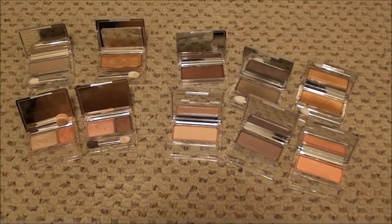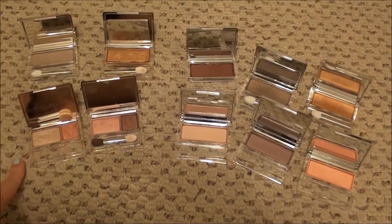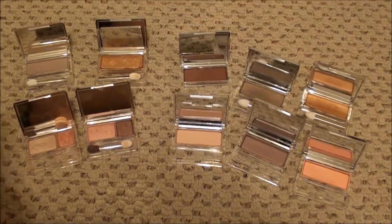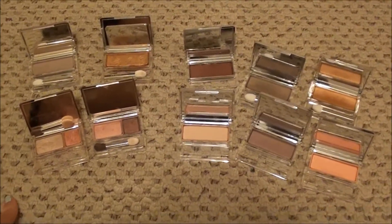Okay guys, these are all my Clinique eyeshadows. I do have one more, but it is an older one that's been discontinued and it is Lucky Penny. I have talked about it before. I left it at my parents' house the last time I was there and it is one of my favorites. So let's get started.